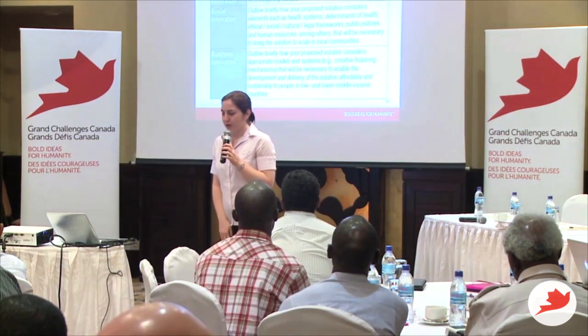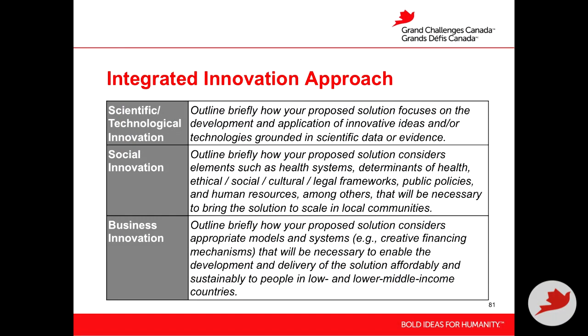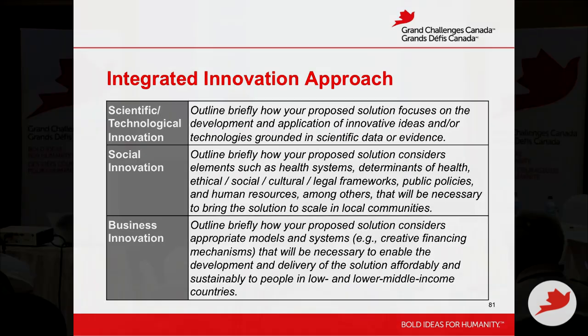For the Global Mental Health Initiative, in your application you're asked to think about those three components. What this requires is a bulleted list or a short description of how you think your project is taking an integrated innovation approach. Using a simple table might be a more effective way to communicate that to the reviewers.